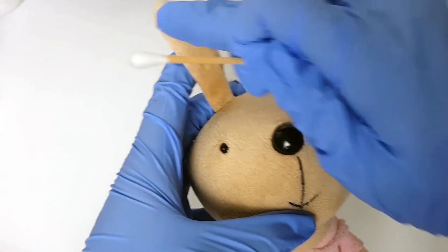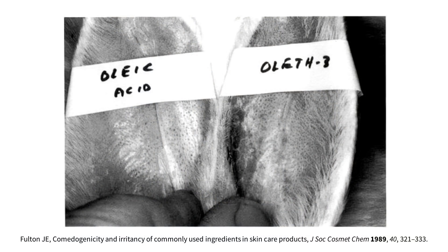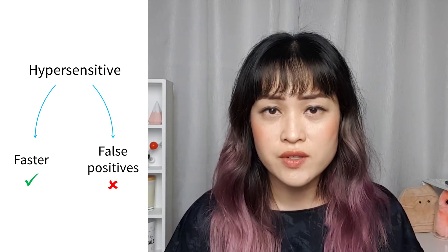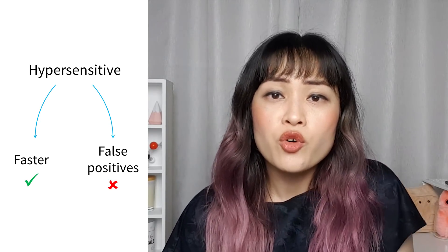The most common test for comedogenicity is the rabbit ear model, pioneered in cosmetics testing in the 1970s by dermatologists Albert Kligman and James Fulton. You apply the substance to the inner ear of a rabbit, wait a few weeks, and see if you get clogged pores or comedones. Rabbit ears are more sensitive than human skin, which was convenient, but there are lots of false positives — ingredients that aren't comedogenic in humans would appear comedogenic in a rabbit ear. In the original test, rabbit ears also have naturally enlarged pores, and some earlier results counted these bigger pores as acne, creating even more false positives.